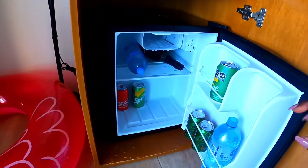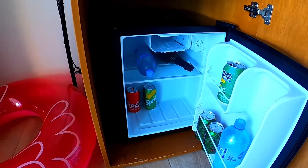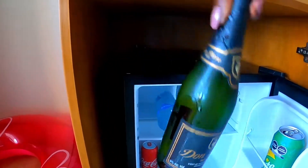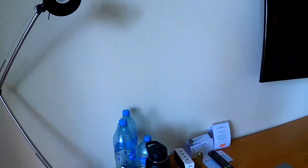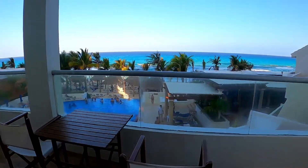They do give us two waters every day and two sodas. We still have our little welcome gift — maybe I'll shake this and pop it off in a little bit. All right, let's go outside — oh, it's gorgeous!